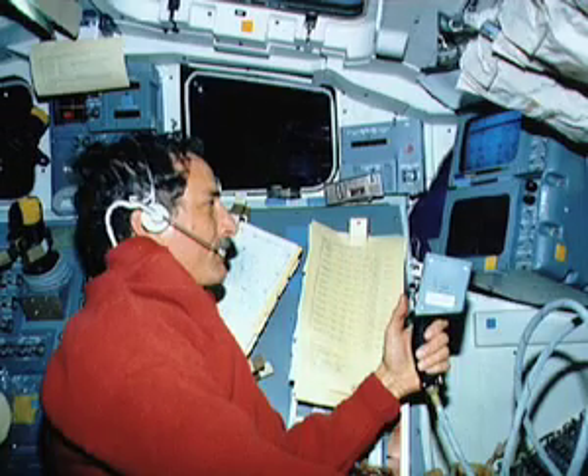On my second flight the useful work was to operate a suite of ultraviolet telescopes. We basically turned the shuttle into a mountaintop observatory, although of course it was much higher than your typical mountain. Here I am operating the control which does the fine pointing of those ultraviolet telescopes.